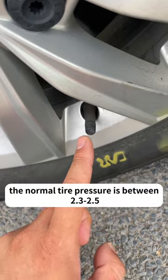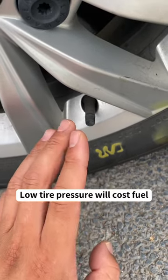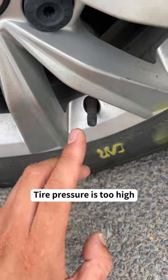First, check the tire pressure. The normal tire pressure is between 2.3 to 2.5. Low tire pressure will cost more fuel, and tire pressure that is too high makes driving uncomfortable.